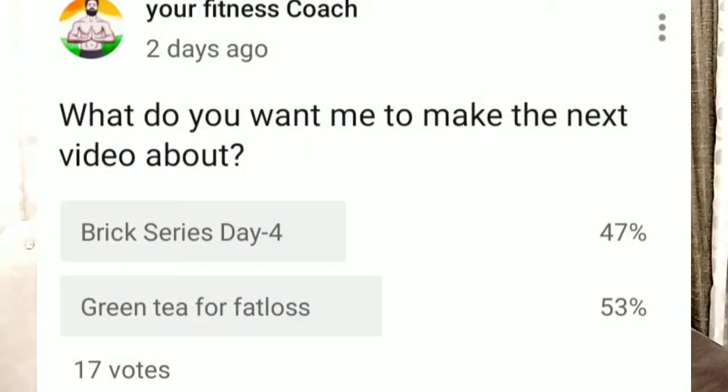Now let's come to the main topic. I actually made this video after a poll I had done on YouTube, where I asked my audience what video I should make next — green tea for fat loss, or the next day of my brick series.